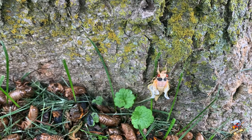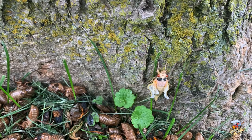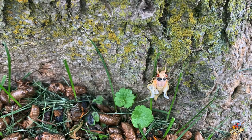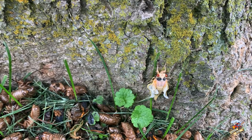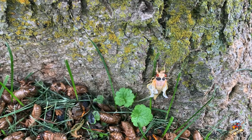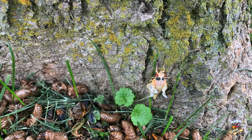They call this Brood X and these are supposed to come every 17 years. Looking at the maps, they're real bad in Indiana and from our place in west central Ohio down to Cincinnati, then they kind of skip over and pick up again over by New Jersey and so forth.